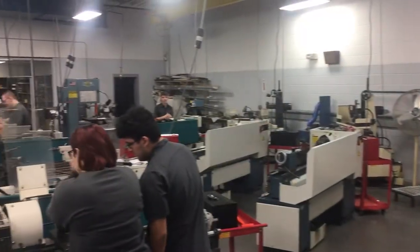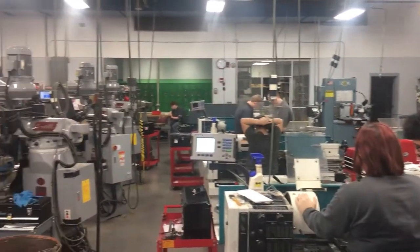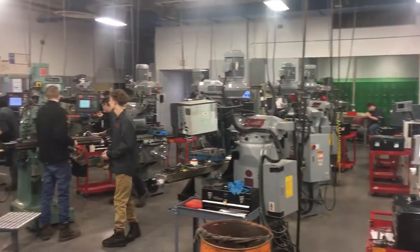Our students work on projects to become NIMS certified, adding another credential to their resume.